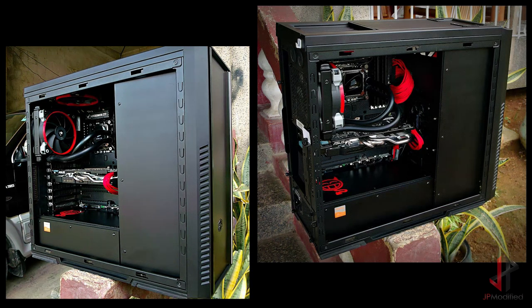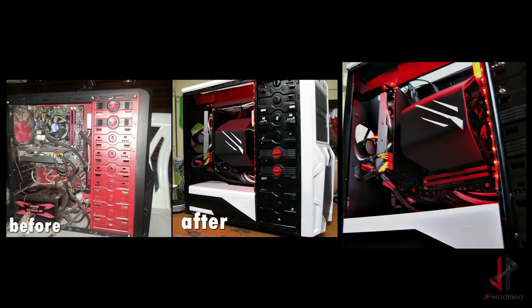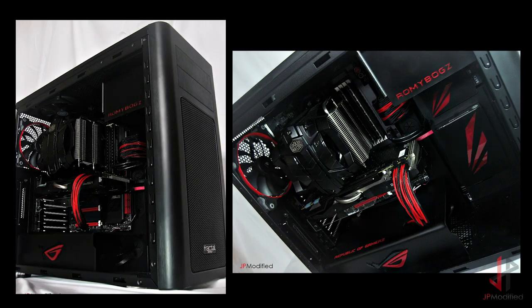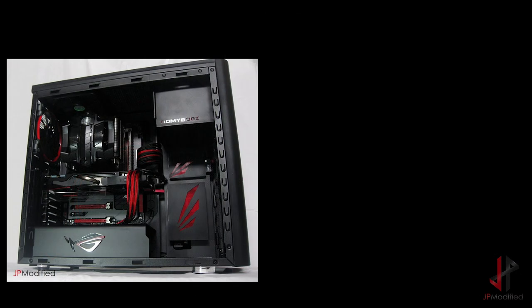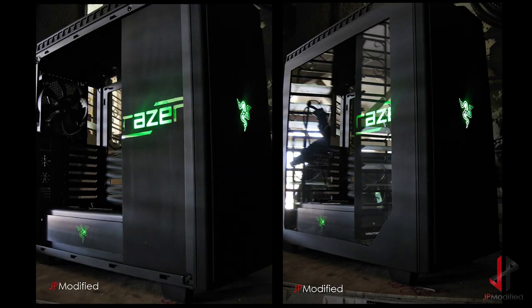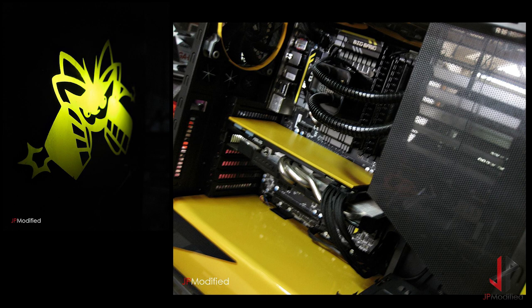Here are some of my early work when I started modding. Before these builds, I'd already modded before, but social media wasn't really a thing at the time and I really didn't care to take many pictures of my previous builds. Along with these pictures, you'll also see some of the work I've done over the past year for clients as well.